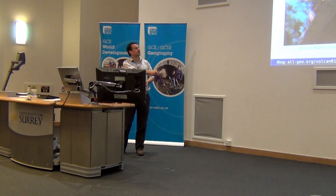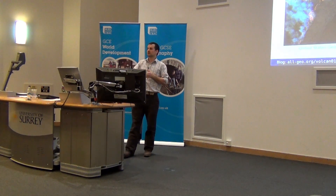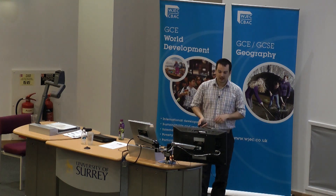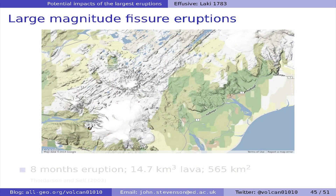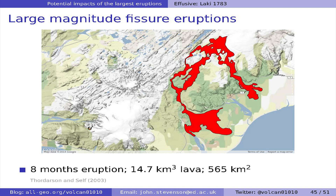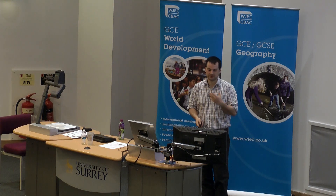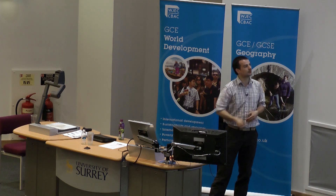In the Laki eruption, a series of fissures opened over about eight months covering a length of about 27 kilometres — roughly halfway from here to central London. Each fissure opening could spray material to nearly a kilometre in height. Comparing Laki to Eyjafjallajökull: that tiny orange smear is the thin Fimmvörðuháls lava from the start of the Eyjafjallajökull eruption at 0.002 cubic kilometres, whereas Laki produced 14.7 cubic kilometres, covering 565 square kilometres nearly to the coast.